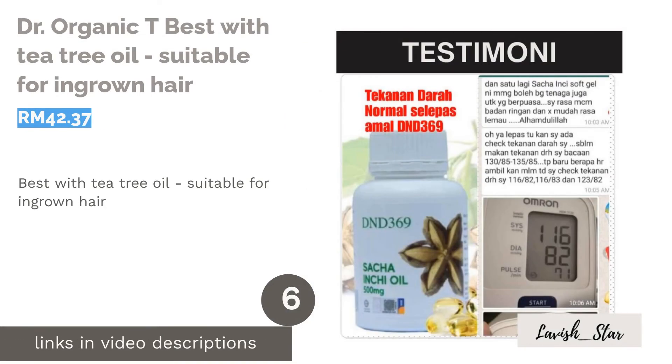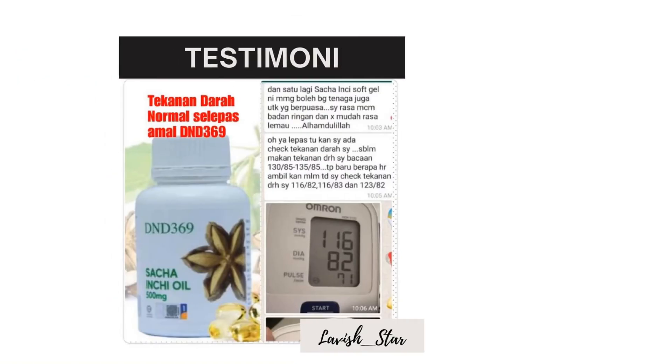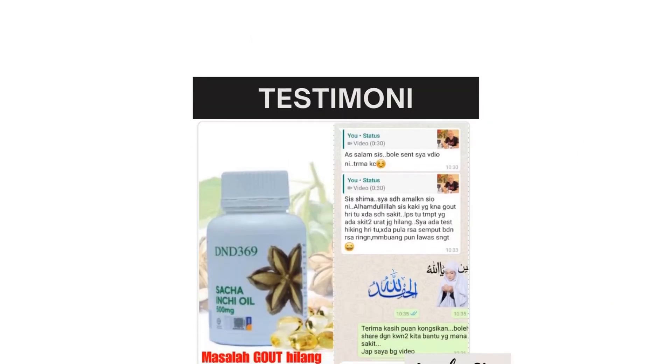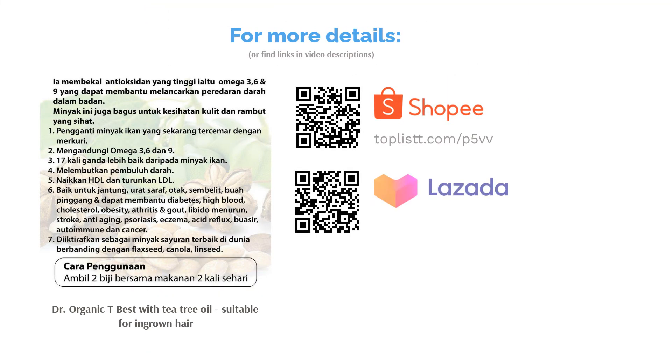The next product is Dr. Organic Tea Tree, best with Tea Tree Oil and suitable for ingrown hair. An effective cooling cream, Dr. Organic's Tea Tree Antiseptic Cream is made to be applied over large areas of skin to cleanse minor irritations and skin problems. Enriched with Aloe Vera, Sunflower Oil, and Cocoa Butter, this cream is safe to be used on insect bites, irritation and sun-damaged skin.